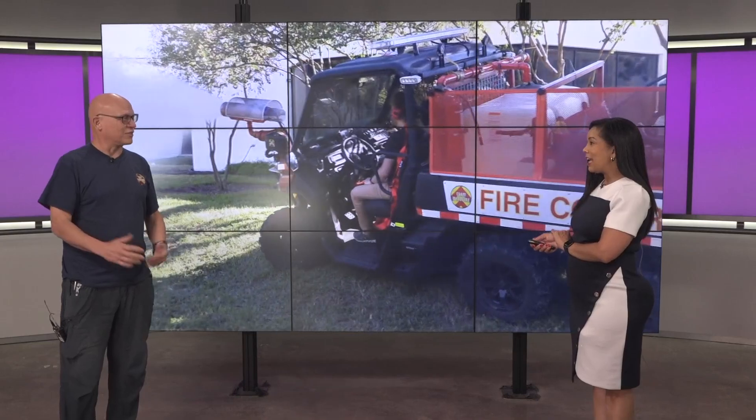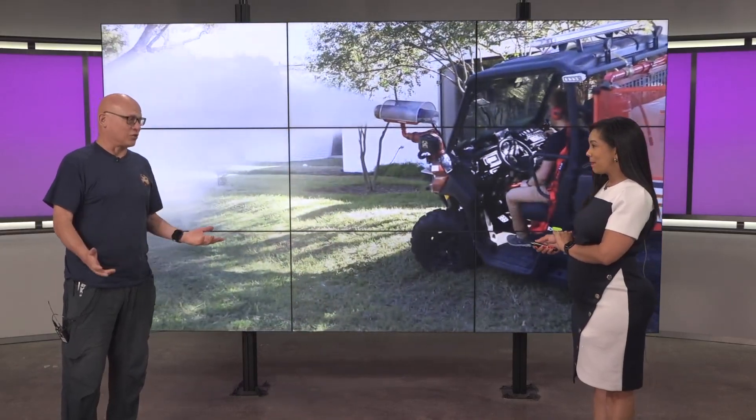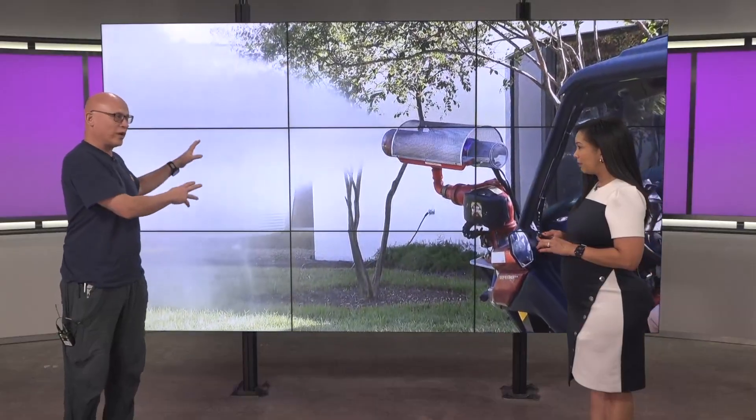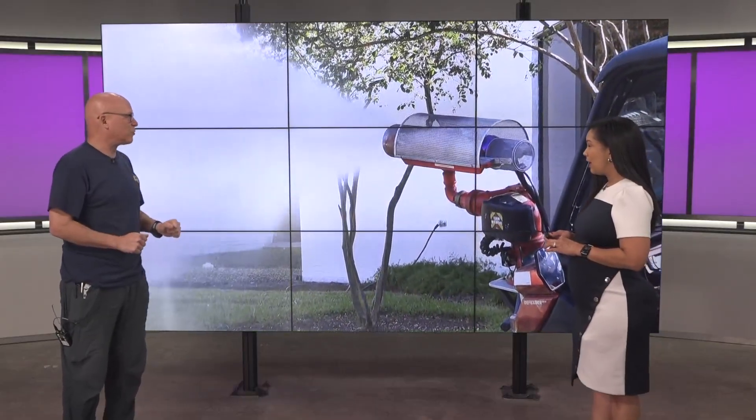Thank you so much, Ashley. As Grace was saying earlier, hot, dry weather, strong winds — that's a recipe for wildfire. It turns out the antidote to wildfire weather is making anti-wildfire weather. And that is simply a matter of redirecting the wind and generating our own mist and our own rain, pushing the wildfires back.